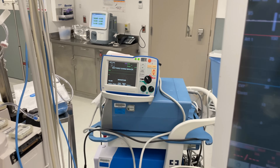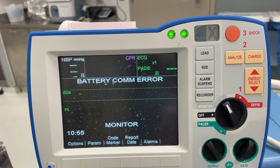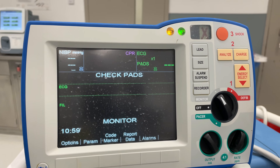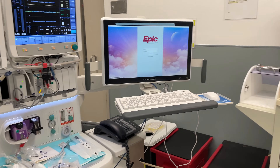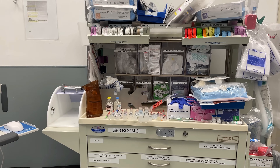Right next to the anesthesia machine is a defibrillator. Liver transplant surgeries can get extremely involved, and in some cases patients can become hemodynamically unstable or even go into cardiac arrest, necessitating defibrillation, so the defibrillator is always close by. Panning right, next to the anesthesia machine, you can see our anesthesia cart, which has a lot of medications drawn up and ready to go for the case that's about to happen in this room.